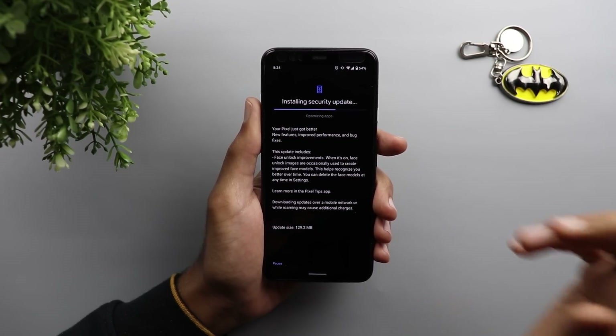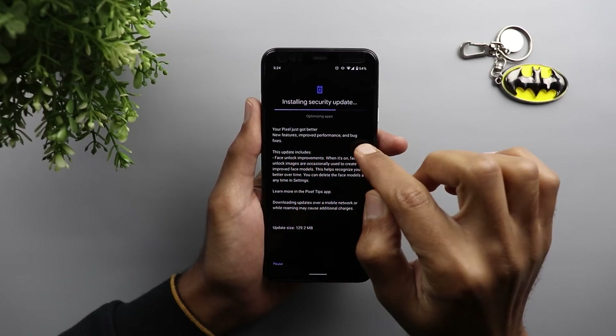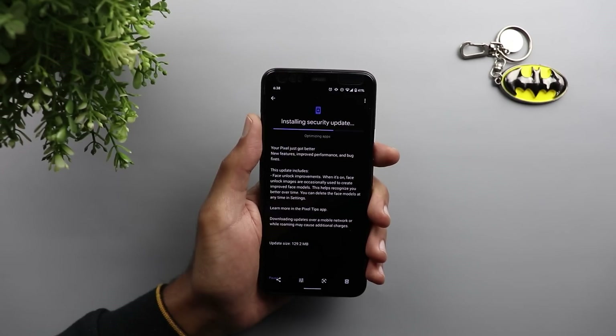Let's take a look at the update summary. The first thing it says: new features, improved performance, and bug fixes. The second thing it mentions is face unlock improvements.